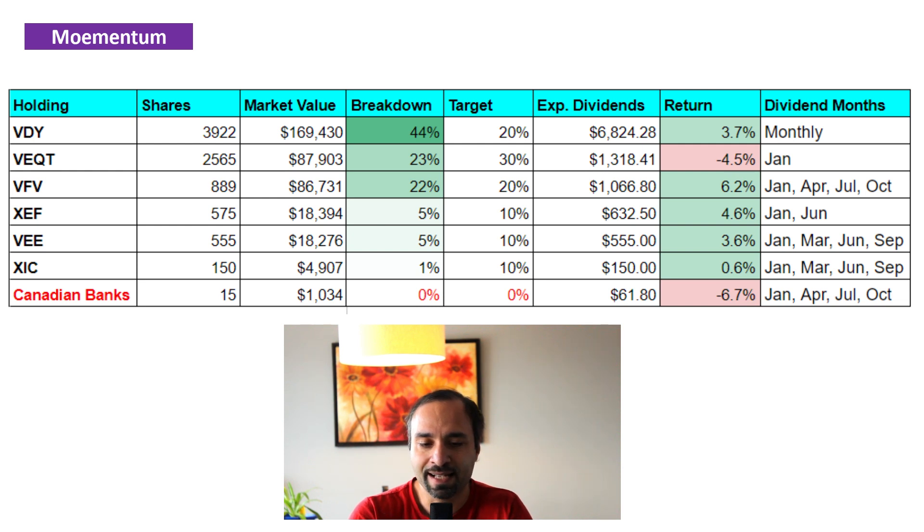Our next big holding is XEF — we have close to 5% exposure there — followed closely by VE, where we have another 5% exposure. For XEF, we have 575 shares and it is up by 4.6%. For VE, we have 555 shares and it's up by 3.6%. XEF pays its dividend distributions biannually in the months of January and June. VE pays its distributions quarterly in the months of January, March, June, and September.